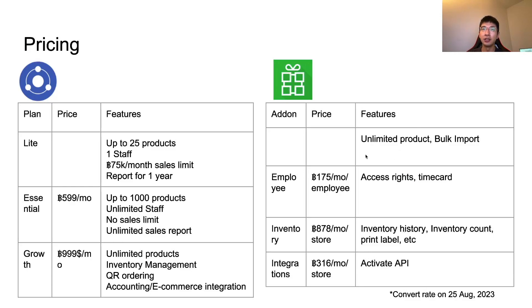On the other hand, Loyverse has unlimited products in its free version, and it also supports bulk importing — meaning you can import an item list from a CSV or Excel file. You only pay for features you need via add-ons: employee management, advanced inventory, and integration. Pricing starts from 175 parts per month, but adding more employees or multiple stores will multiply the cost. So in total, it could end up being more expensive than Kasier.